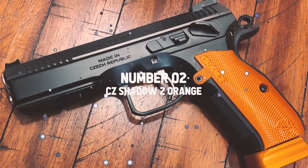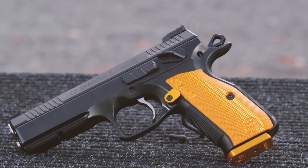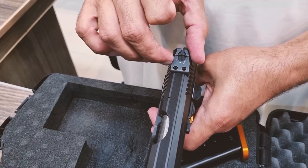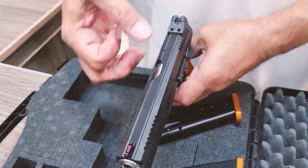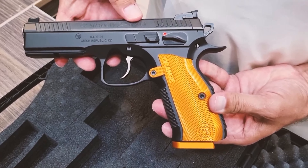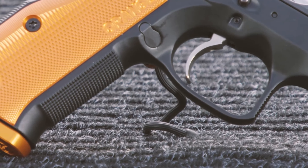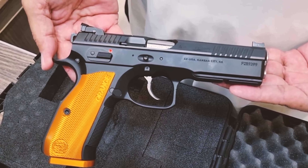Number 2: CZ-Shadow 2 Orange. This handgun is anything but conventional — it is a spectacle, a head-turner, a jaw-dropper. The Orange CZ-Shadow 2 is an epitome of precision and elegance, with stunning orange accents that elevate its appearance to red-carpet level.